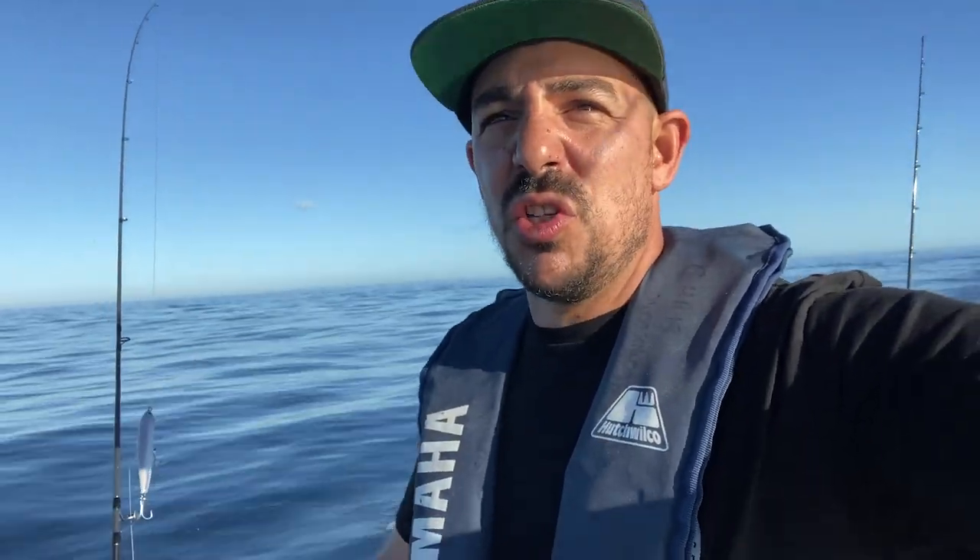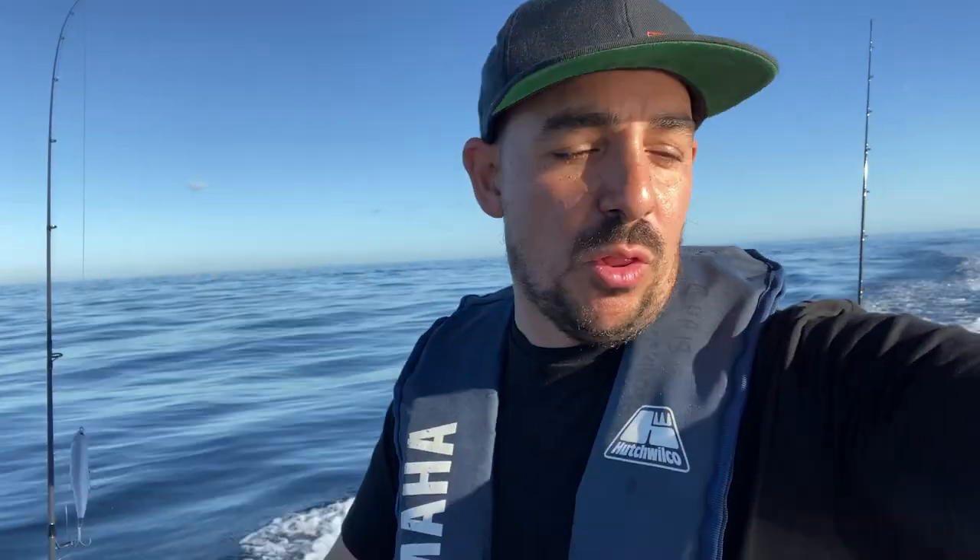I'm heading over towards the birds now. You can see them on the screen in a sec. Sun's up — it's now 7:30 a.m. We don't get many glassy days like this off Perth, so it's awesome to be able to cruise out and actually see all the bait. I've only got one lure in. You can see there's a bit of current here too — dirty water sitting up against the clean water. That's always a good sign when you're chasing pelagics. There are birds smashing bait everywhere. It's a pretty cool sight off Perth.